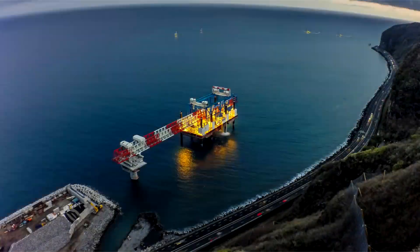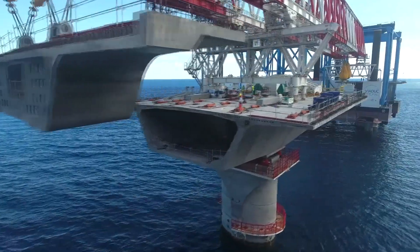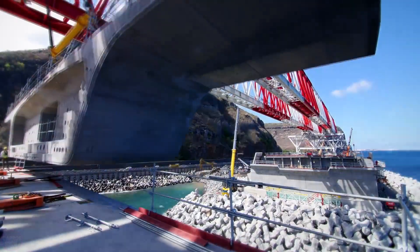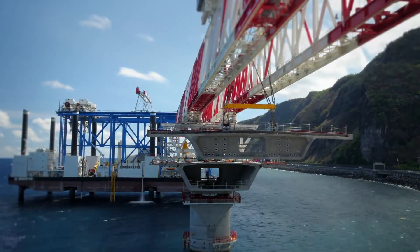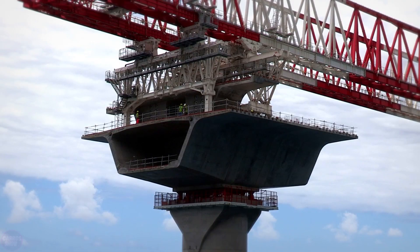Two production sites were created in the port area for the manufacture of finished piers and segments. This large-scale production and the significant investments led to the creation of additional job opportunities. A total of 19,000 people are involved in the project, which positively impacted the island's economy.